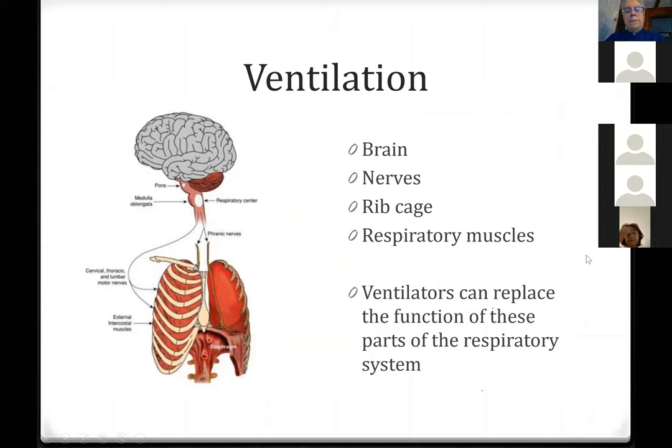Ventilators are pumps — they apply pressure and help push air into the lung under pressure, then stop the pressure, and the lung empties under its own recoil, just like letting go of a balloon after blowing it up. The machine pushes the air in, then stops pushing, and the lung empties out.